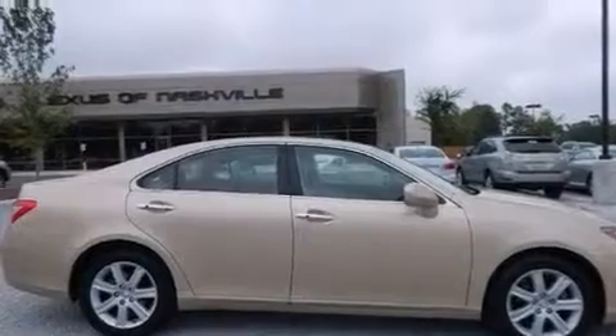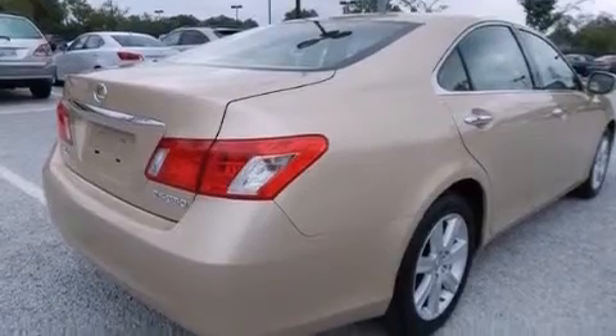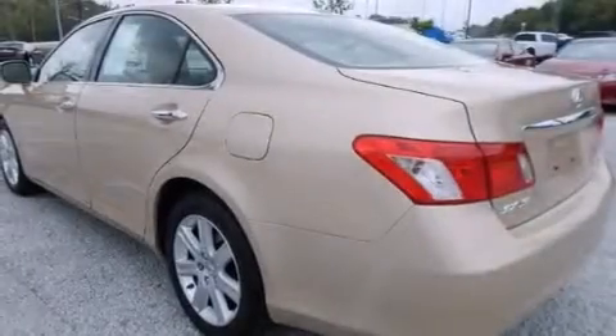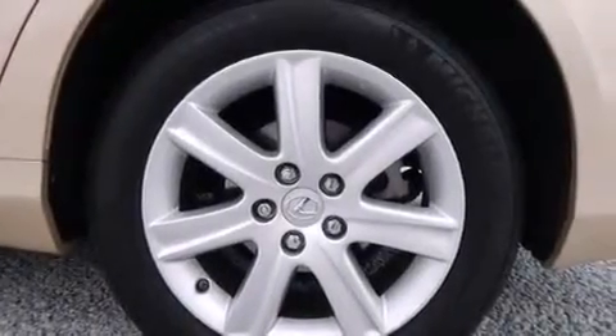The following features are also included: dual power seats, cruise control, steering wheel controls, wood trim interior accents, a tool kit, front multi-stage airbags, a first aid kit, a collapsible steering column, an auto-dimming rearview mirror, and an auxiliary power outlet.